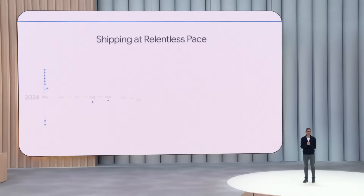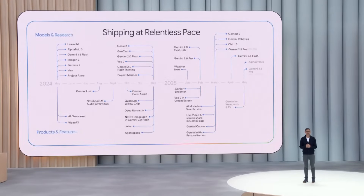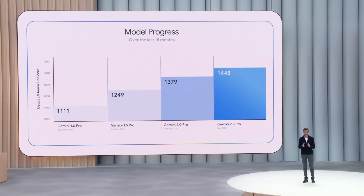Good to see everyone. We've announced over a dozen models and research breakthroughs and released over 20 major AI products and features, all since the last I/O. You can see the step function change here. ELO scores, one measure of progress, are up more than 300 points since the first generation of Gemini Pro.